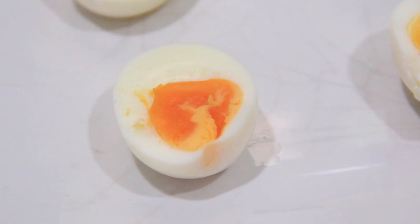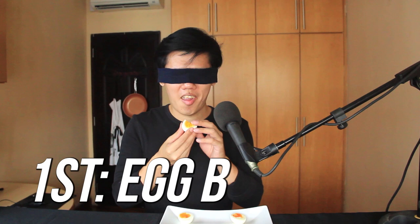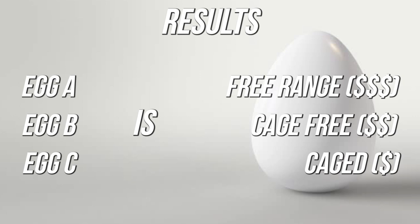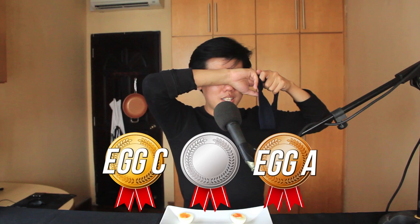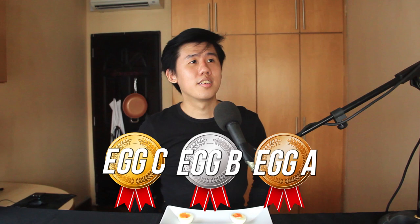Moving on to the third egg. Okay, the second egg is definitely the worst. I think the first and the third are kind of comparable. Can I have the first egg again? My final answer: the order I was given is B, C, A — so I think the best is the last one, the worst is the second, and the middle is the first.